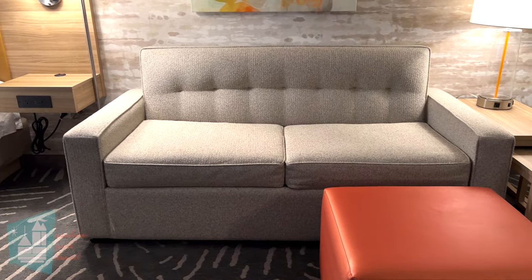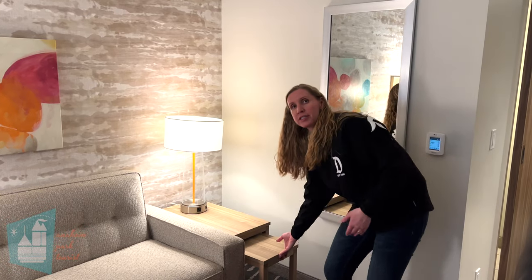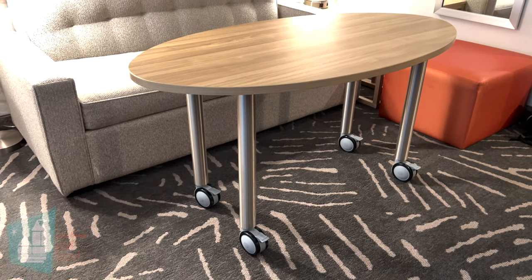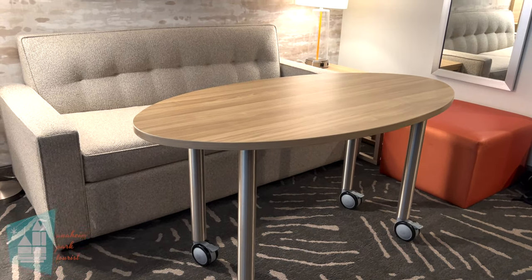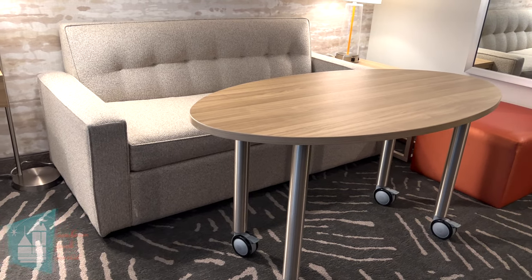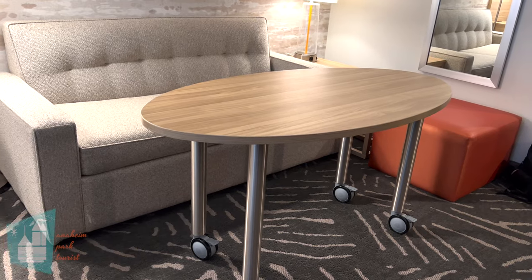This table pulls all the way out — it's just another spot for the people sleeping in the sofa bed to put their items. We thought this was very thoughtfully designed, as you can pull the table over to the sofa and use it as a workspace or eat some food there. It's really nice to have another area to eat in the room besides the bed area.